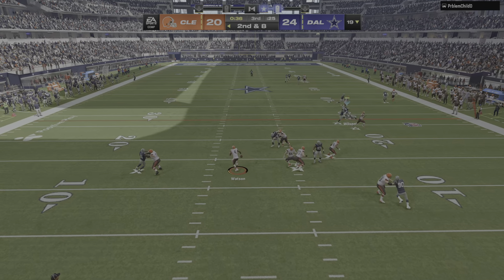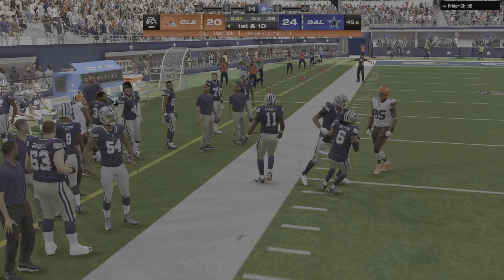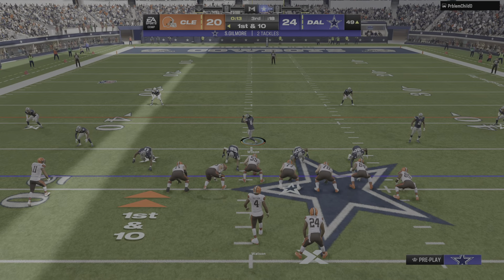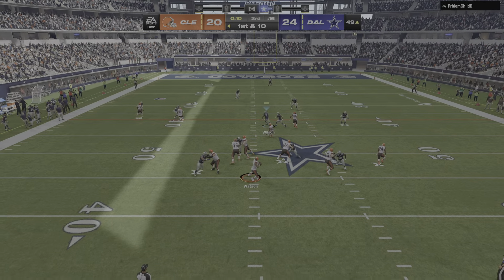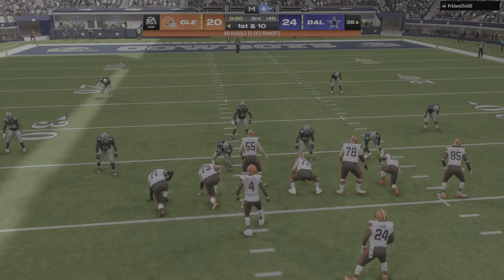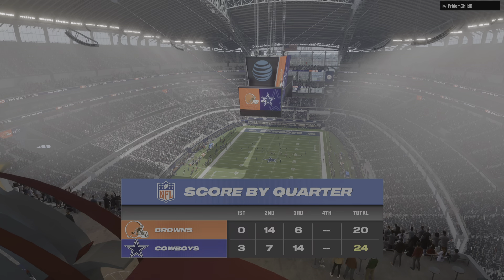They've got to have a short memory here — don't focus on the interception, focus on what came before it and get back to it. Watson scrambles to the other side of midfield before going out of bounds — big yardage there, gets him a first down. Here's Watson — out to the left, he's got his tight end Akins, and they'll get him down inside the 40. Three quarters in the books — we'll return with more after this.